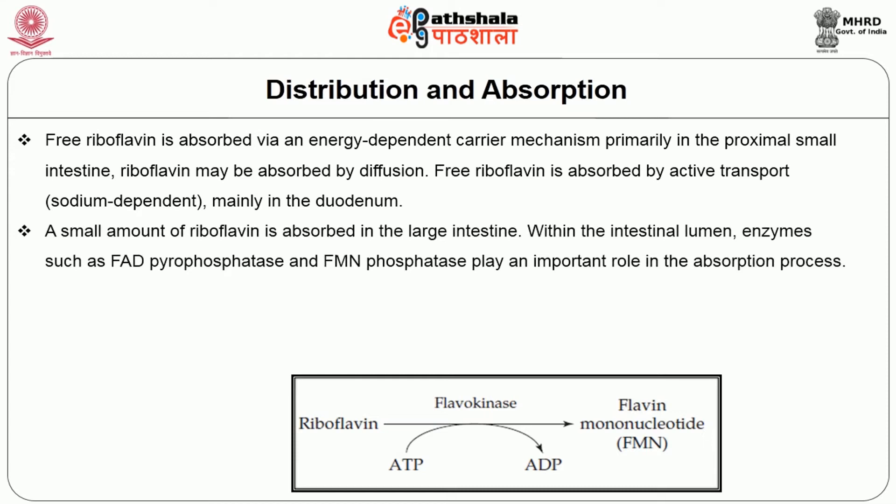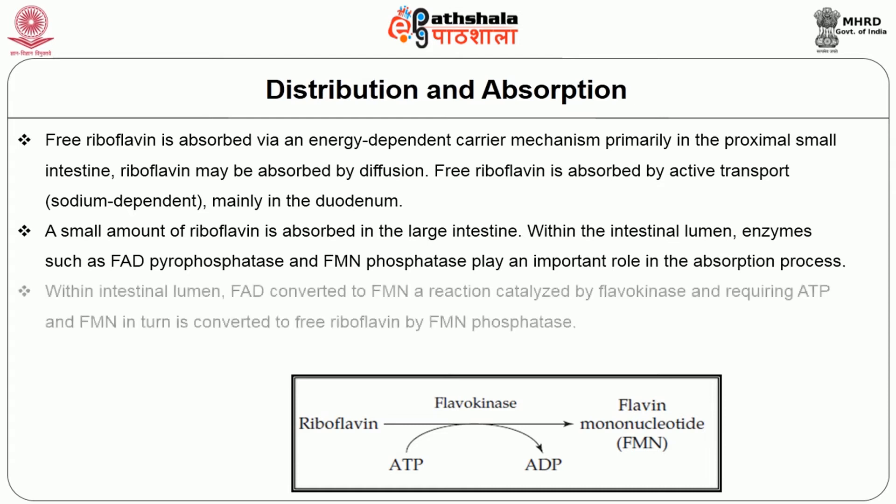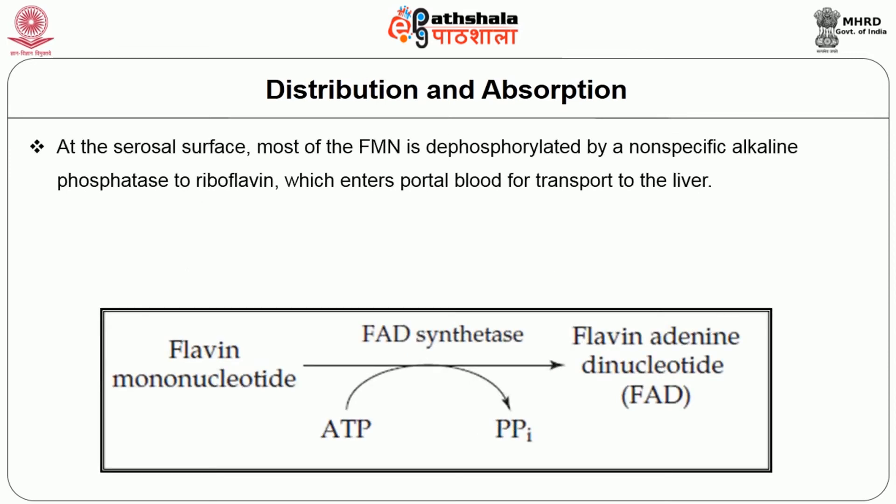A small amount of riboflavin is also absorbed in the large intestine. Within the intestinal lumen, enzymes such as FAD pyrophosphatase and FMN phosphatase play an important role in the absorption process. FAD is converted to FMN in a reaction catalyzed by flavokinase and requiring ATP, and FMN in turn is converted to free riboflavin by FMN phosphatase. At the serosal surface, most of the FMN is dephosphorylated by a nonspecific alkaline phosphatase to riboflavin, which enters portal blood for transport to the liver.